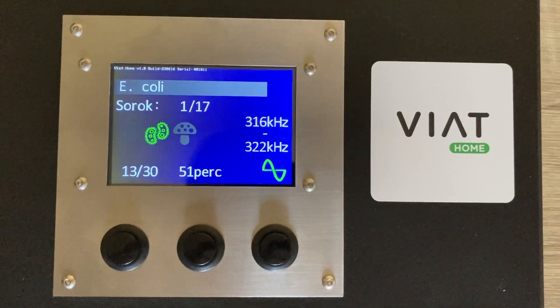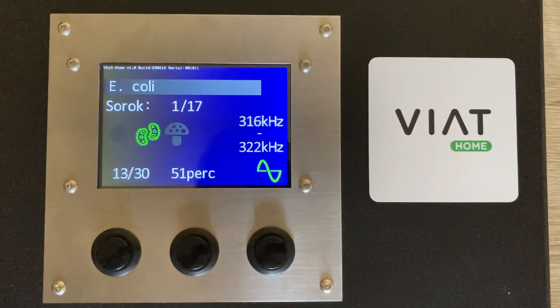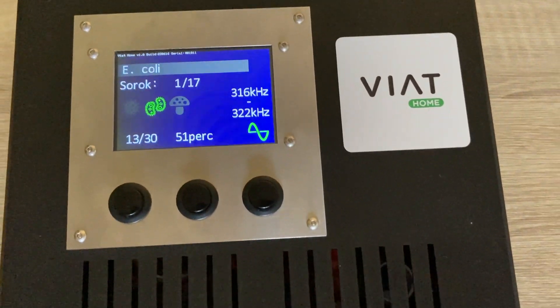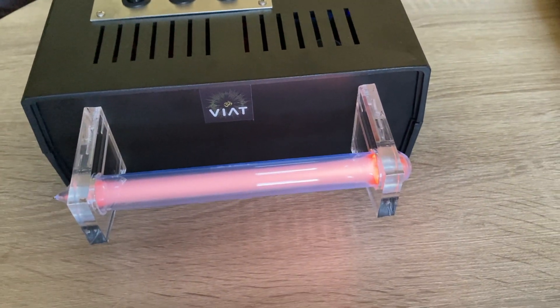Other pathogens require different resonance frequencies and different durations of time. Here you can see the plasma device in action.